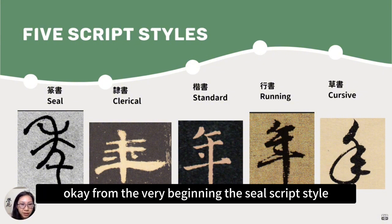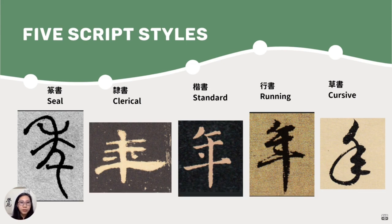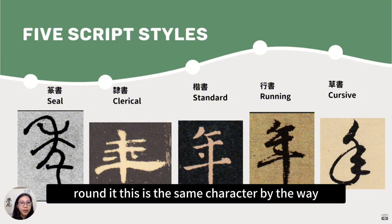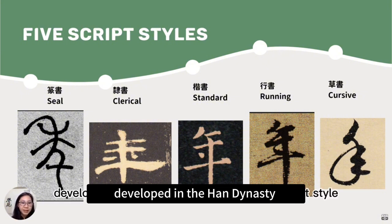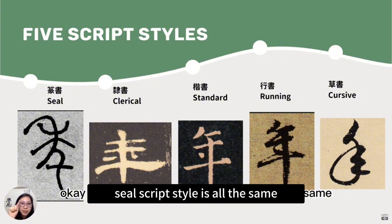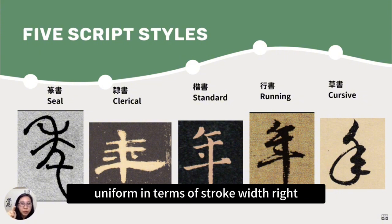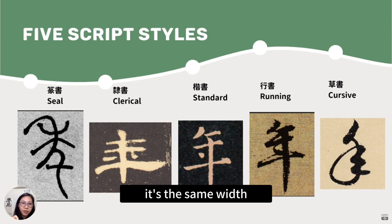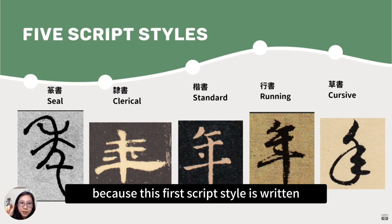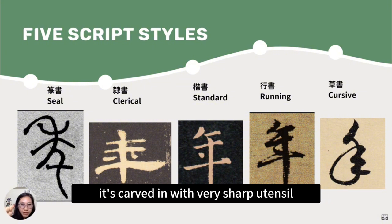From the very beginning, there is the seal script style — you can see it on the left-hand side. The beginning and end of each stroke is very rounded. In the seal script style, all strokes are uniform in terms of width — no thicker or thinner center lines. This is because the first script style was not really written with a brush pen, but carved with a very sharp utensil, like a knife, so the lines stay the same thickness.